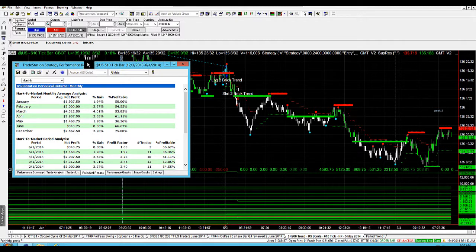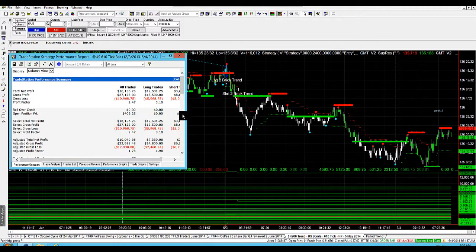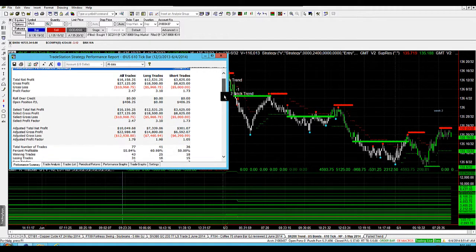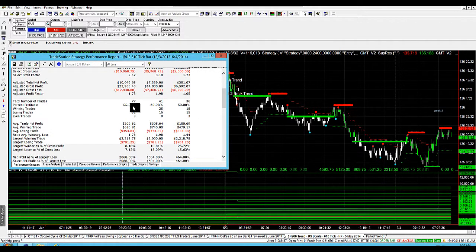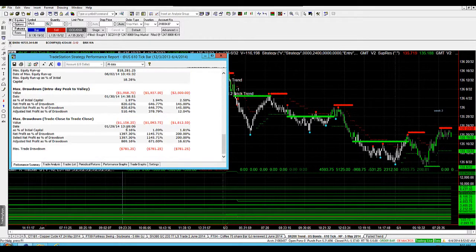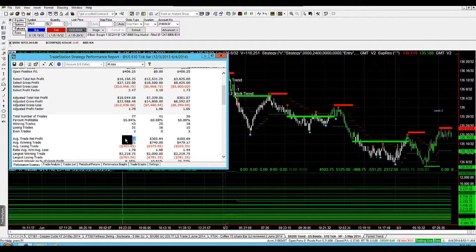You can see this strategy is tracking really well. Looking at the performance summary, it's a combination of longs and shorts, with longs doing a little bit better than the shorts, but 55% win rate and $209 average trade net profit — that's really the kicker there. Our max drawdown in this strategy is $11,560 and profit factor $2.47, with $209 average trade net profit.